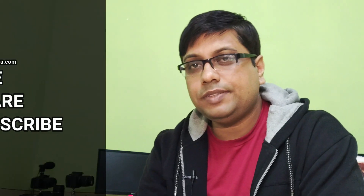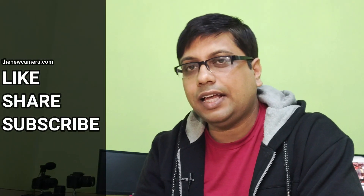Welcome friends to the newcamera.com channel. Today we are talking about the Canon EOS R6 and Canon EOS R5 cameras. Before we discuss anything else, let's jump on the core specifications of these cameras.